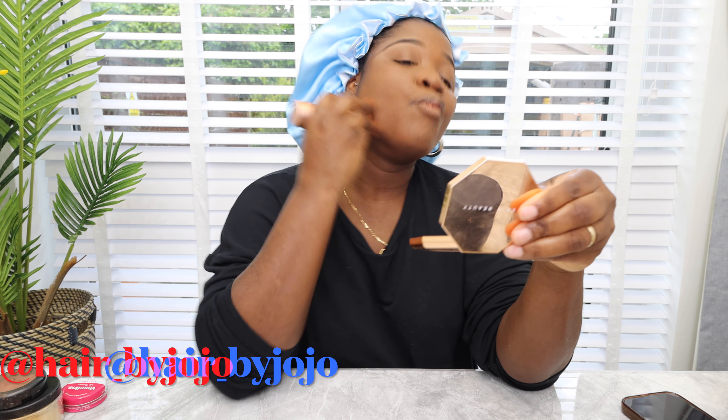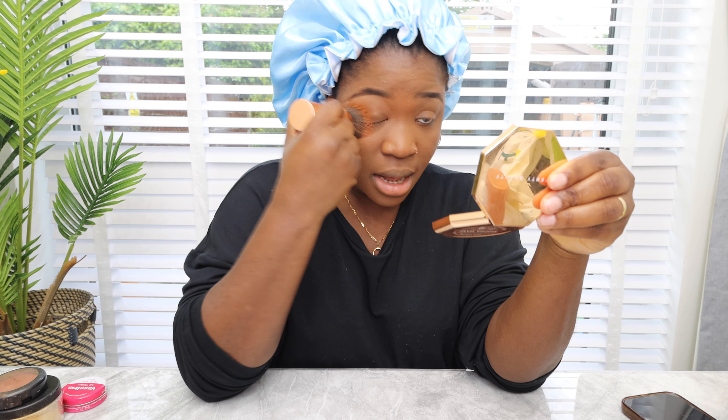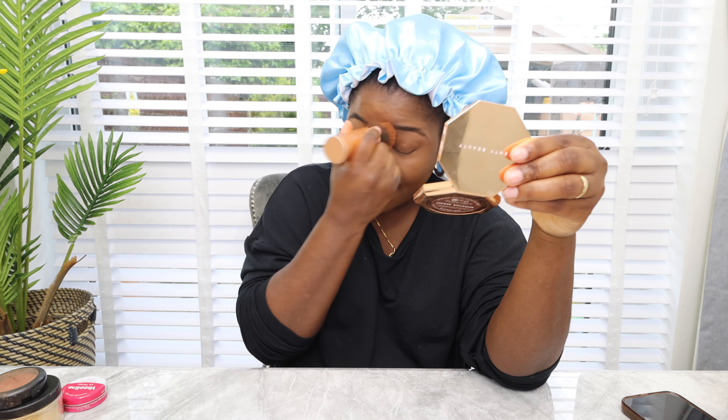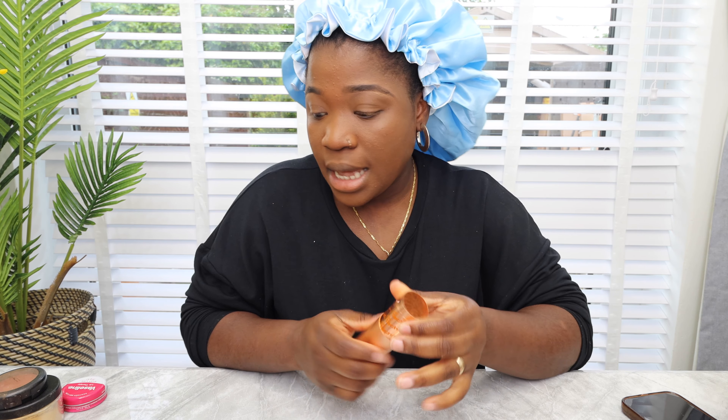By the way, I'm wearing a bonnet by Jojo Bonnet — if you haven't already, follow me on my business page, I'll put the link below. I sell wigs, extensions, and bonnets, and I'm also bringing some new products in. I can't keep going to my sister's every time to do my makeup — that girl thinks she's the best — so I'm just learning to do things myself.